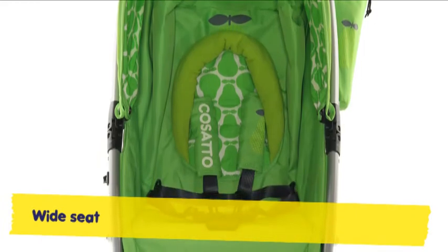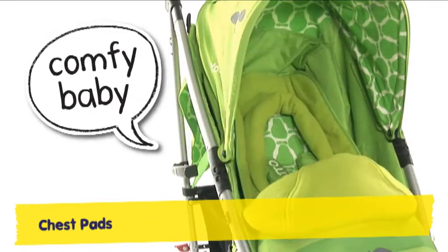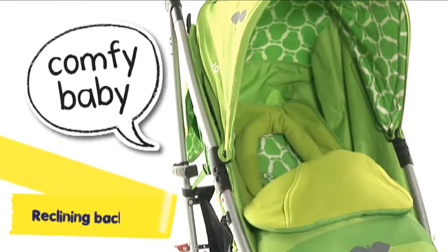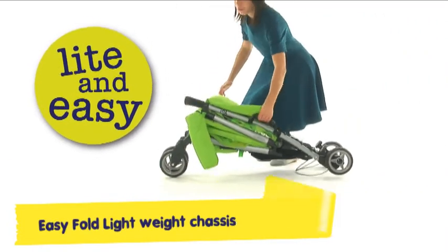Yo's wide seat and fully reclining backrest let little passengers relax on the go. With a free newborn headhugger, he's a start-out snug Yo. Yo's a quick fold lightweight kind of guy with a carry handle for when you're on the fly.